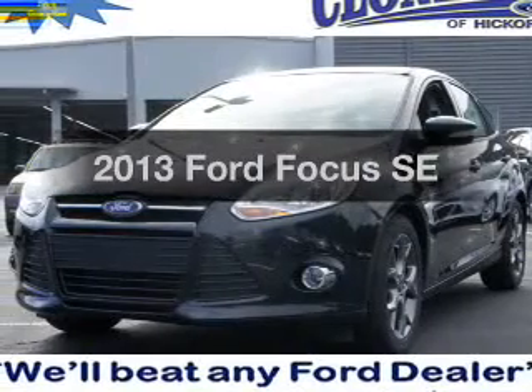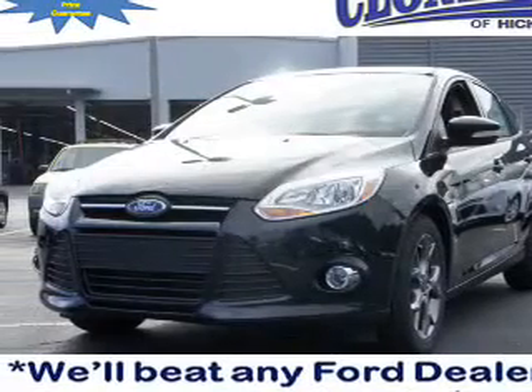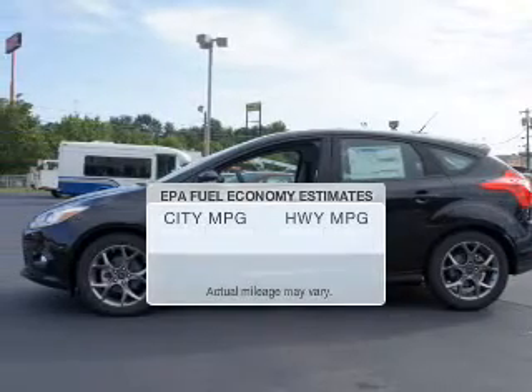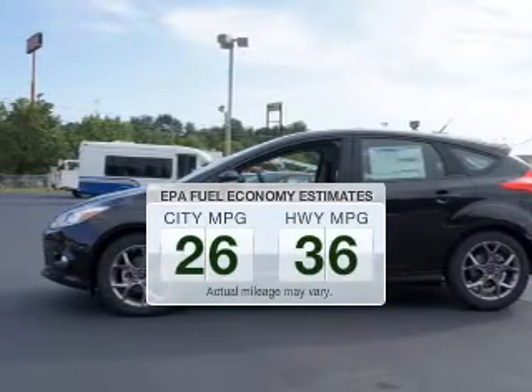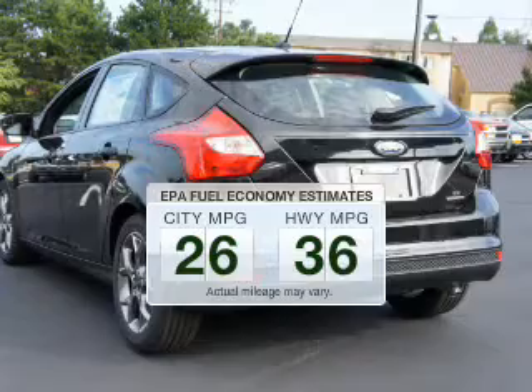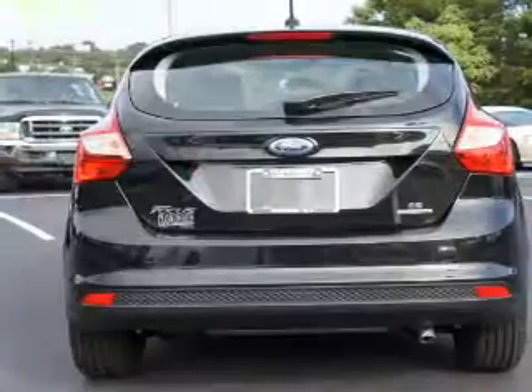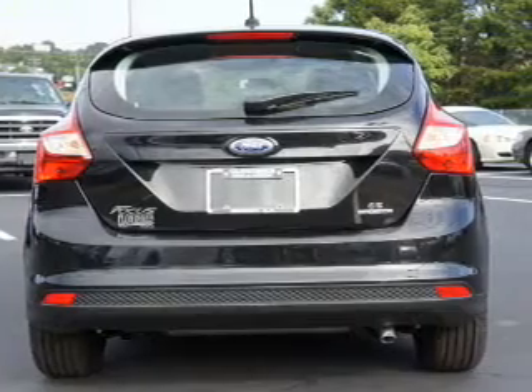Check out this 2013 Ford Focus. If you're looking for a first-rate auto, this one could be yours today. In the city or on the highway, you'll spend less time at the pump with this fuel-efficient vehicle. The powertrain includes front-wheel drive with an efficient four-cylinder engine connected to a smooth-shifting transmission.